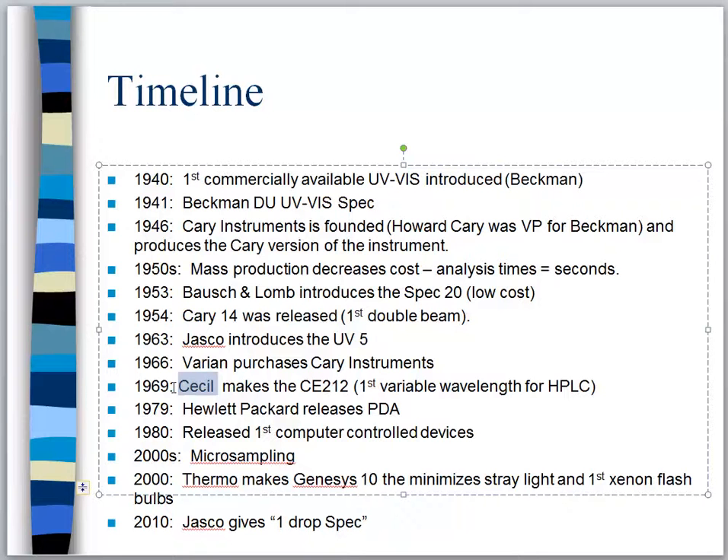In 1980 we finally get our first computer-controlled spectrometer. Up until that point they were all manual.